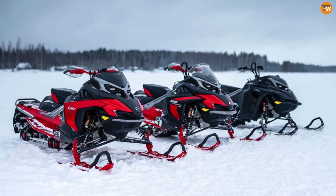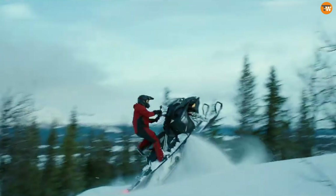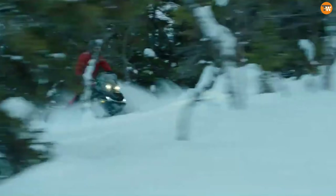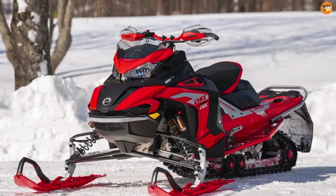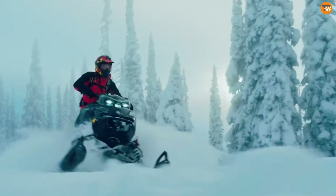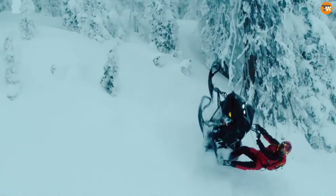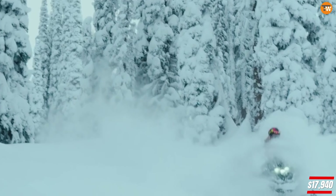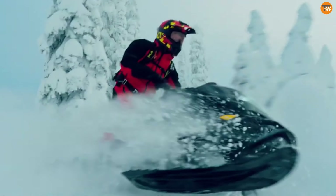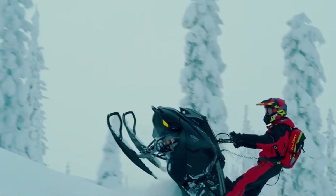Then there's the Shredder, renowned for its exceptional maneuverability due to its lightweight platform. Depending on the configuration, it weighs between 204 and 216 kilograms. Interestingly, the Shredder is priced lower than the Rave, with the Brutal starting at $17,940. There's a lot to admire in each of these new models, showcasing Lynx's dedication to innovation and performance.